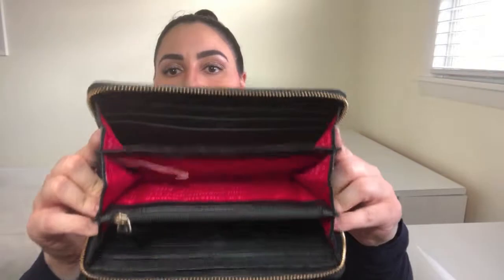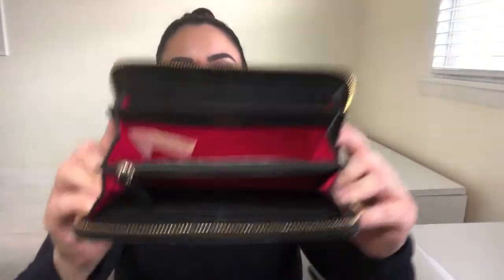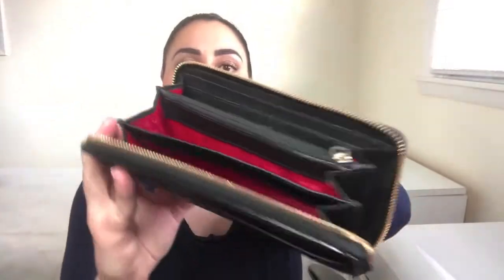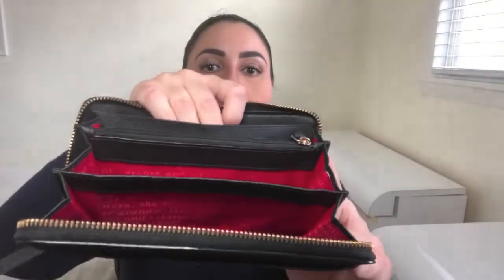Let me tell you the measurements. It is 7.6 inches across, 4 inches in height, and 0.8 inches in depth. So inside, it looks a lot like the Chanel one, because I have a very particular style when it comes to wallets. It's got three compartments, six card slots on either side, and behind each of those card slots is the long bill slot. And then you've got the coin compartment right there. Plus one more exterior pocket. So it is a very spacious, lovely wallet — I adore it.